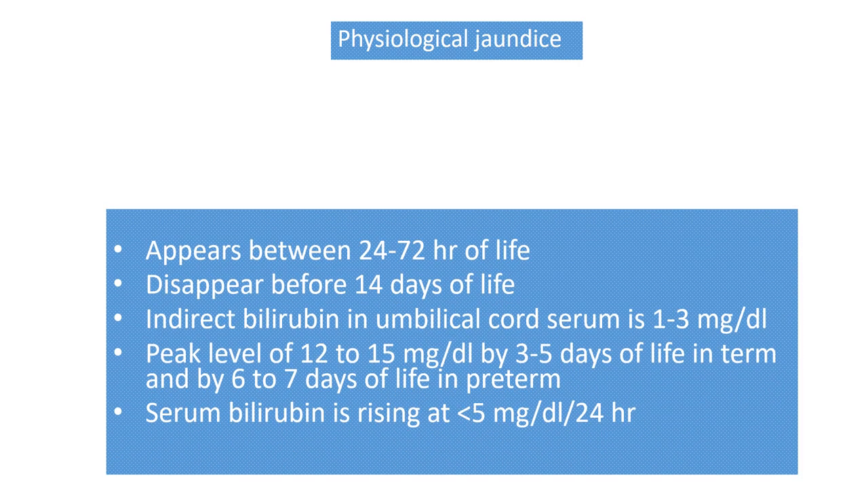How do we define physiological jaundice? If jaundice appears between 24 to 72 hours of life and disappears before 14 days of life in a term baby, and before the third week of life in a preterm baby; and in cord blood, indirect bilirubin is around 1 to 3 mg/dL; and the peak level of bilirubin is between 12 to 15 mg/dL — around 12 in term babies and around 14 to 15 in preterm babies; and peak occurs between the 3rd to 5th day of life in term babies and the 6th to 7th day in preterm babies; and bilirubin is rising at less than 5 mg/dL per day — then we label it as physiological jaundice.